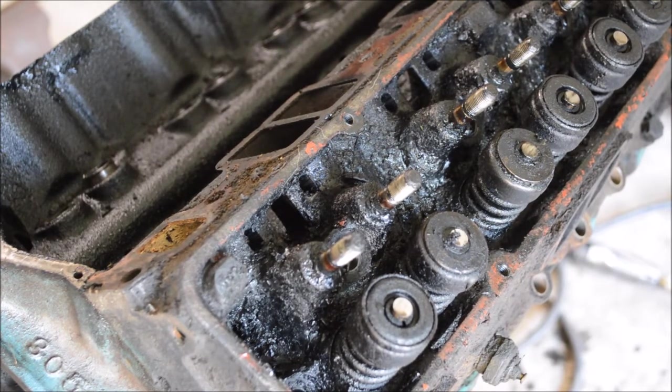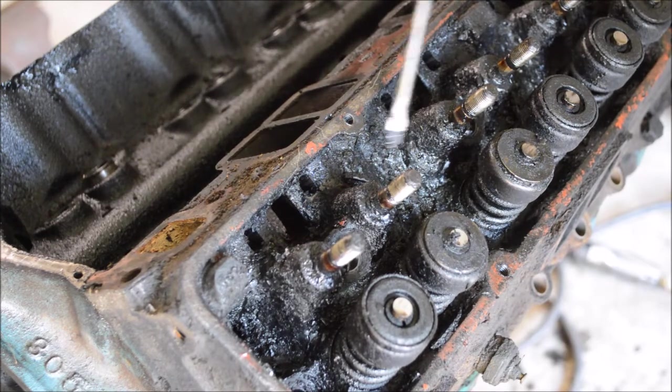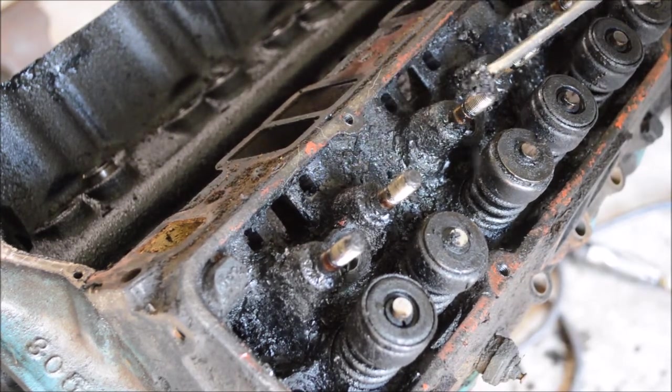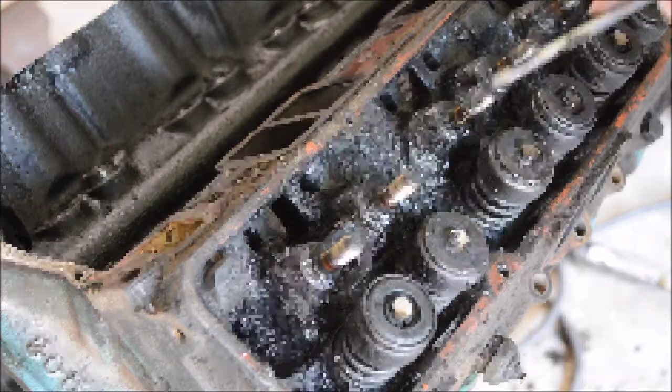This is why you change your oil every 3,000 miles with conventional oil, or 5,000 to 10,000 with synthetic, depending on your vehicle and the oil you're using. I've actually seen them much worse than this, but this is a really good visual of just some of the junk that builds up when you don't regularly change your oil.